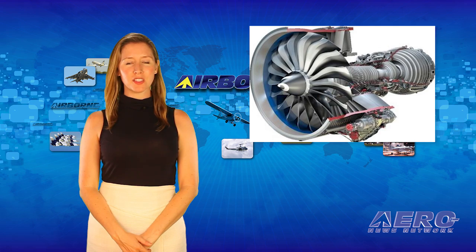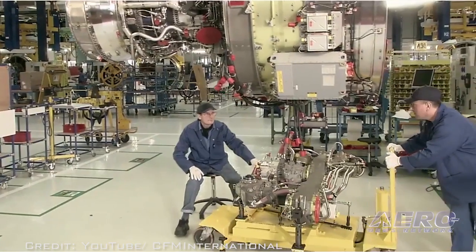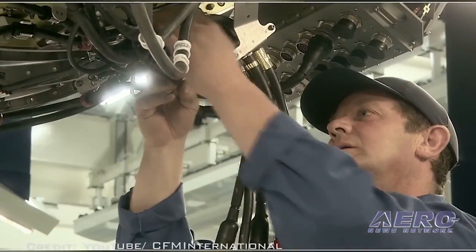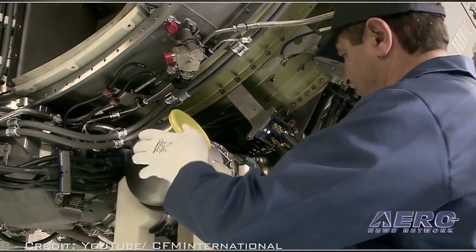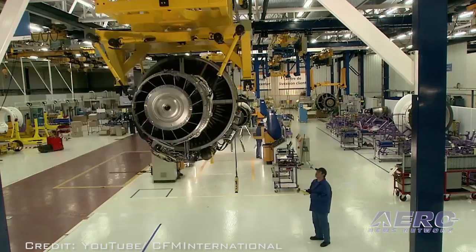CFM International announced orders, commitments, and long-term service agreements for a total of 565 engines with a value of $8.2 billion at the 2016 Farnborough Airshow. CFM product lines include the LEAP and CFM56 engines. Ten companies were named in the deal.